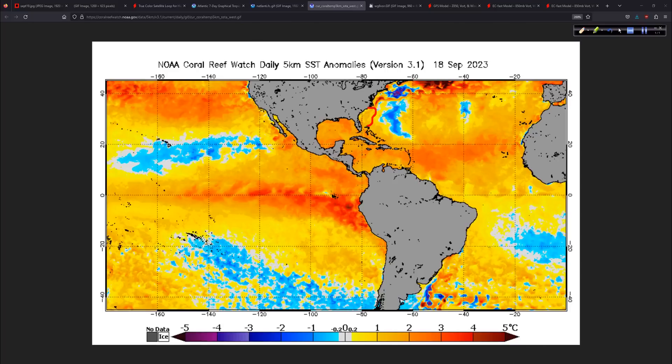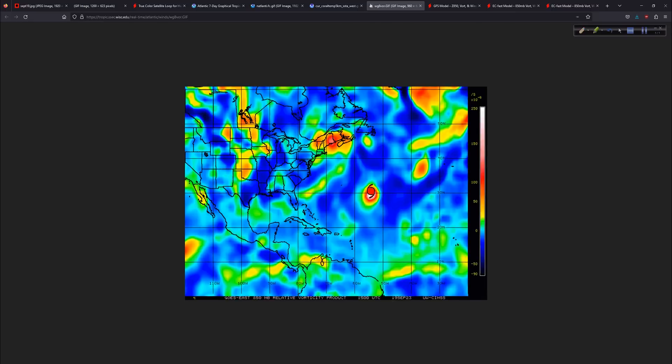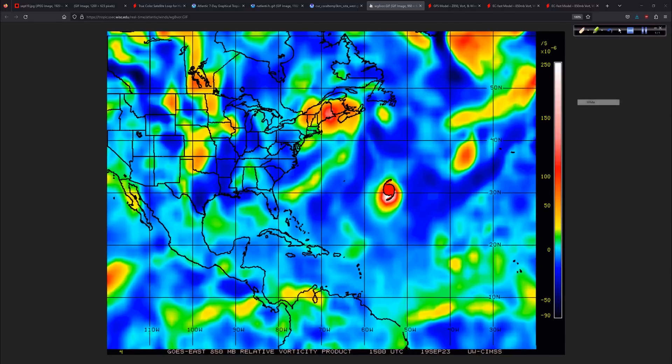The water temperatures over here are warmer than average. Not out here — this is all the damage done, if you want to call it that, from Franklin and Lee. And this of course is Nigel. The rest of the tropical Atlantic, the Caribbean and Gulf, very very warm relative to average. But our system over here will have slightly warmer than normal water temperatures to work with — in the mid to upper 80s Fahrenheit.